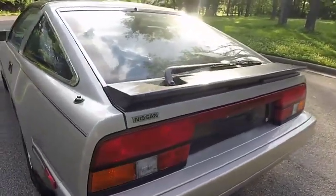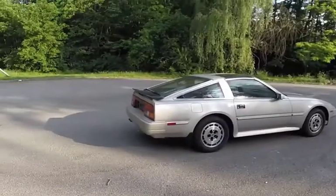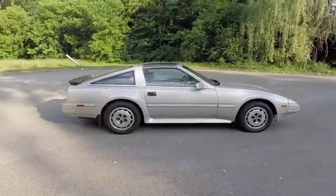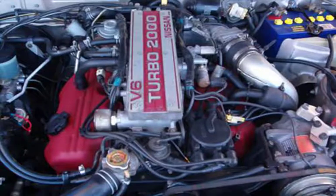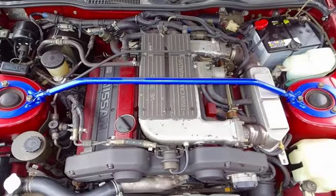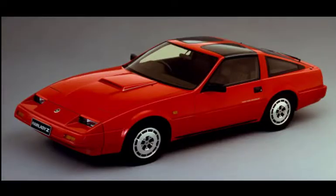According to Nissan, the V6 engine was supposed to recreate the spirit of the original Fairlady Z. The Z31 generation featured five engine options: a turbocharged dual overhead cam 2-liter straight-six; a turbocharged single overhead cam 2-liter V6; a naturally aspirated single overhead cam 3-liter V6; a turbocharged single overhead cam 3-liter V6; and a naturally aspirated dual overhead cam 3-liter V6.